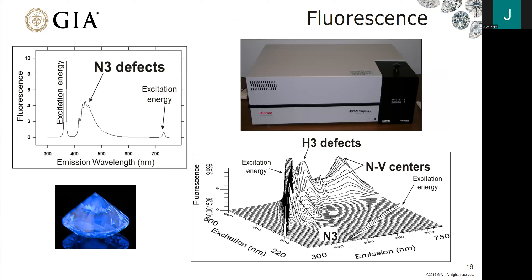We can also use fluorescence, which uses a similar principle to photoluminescence. The difference is that instead of using a laser, we often use a lower-energy light source, and we typically run these at room temperature — whereas photoluminescence is run at liquid nitrogen temperature, or minus 196 degrees Celsius.